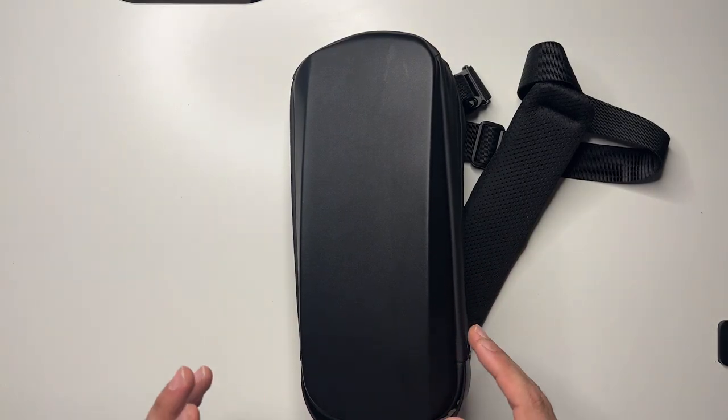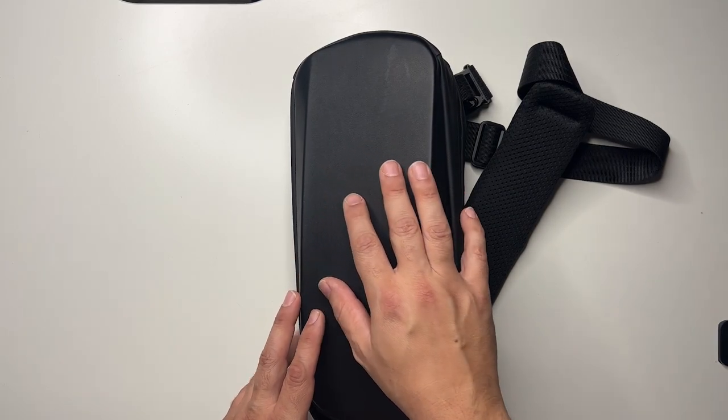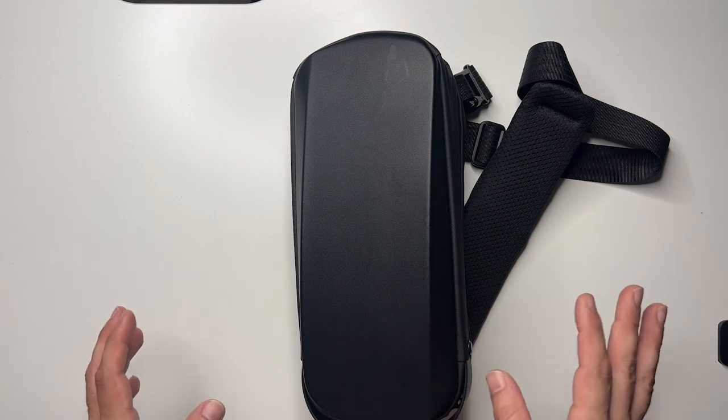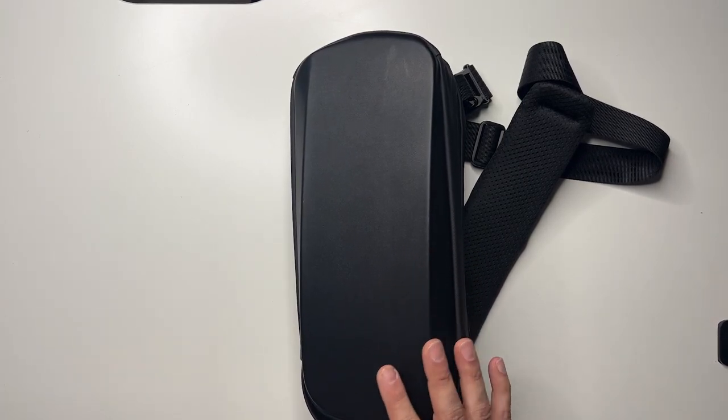You have disc cartridges with Switch, the PSP back in the day, the Vita went more digital. But the fact that you don't have to take any cartridges with you — just your micro SD card and your internal storage — and you can load this bad boy up. I've been in love with this thing.